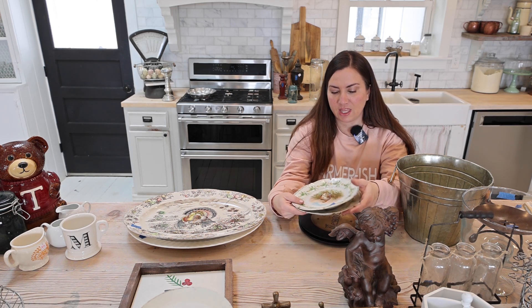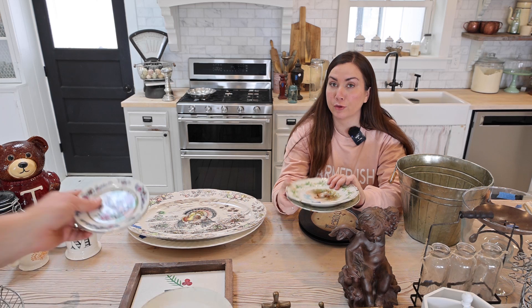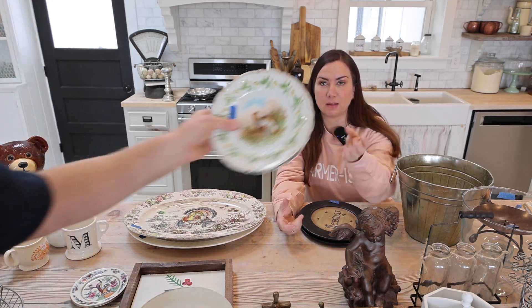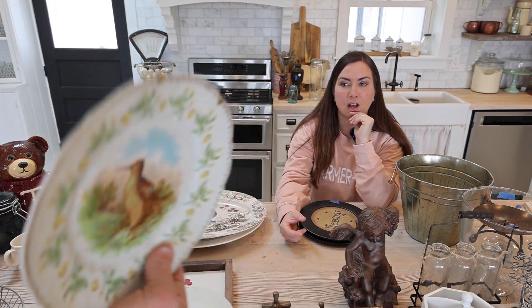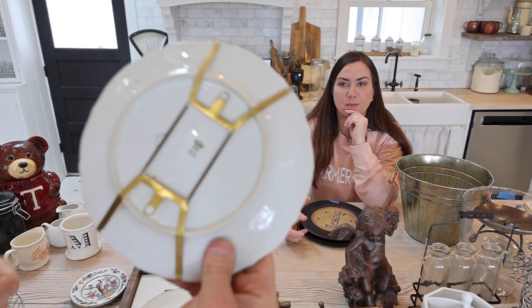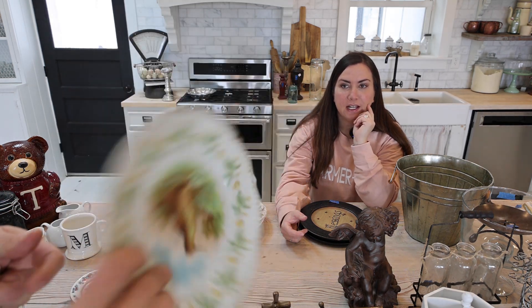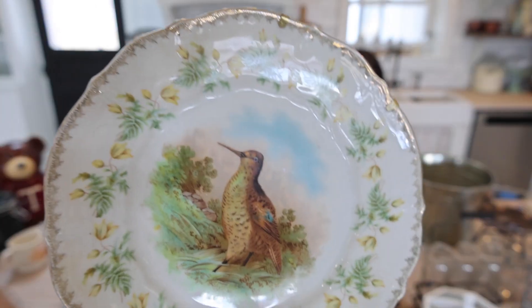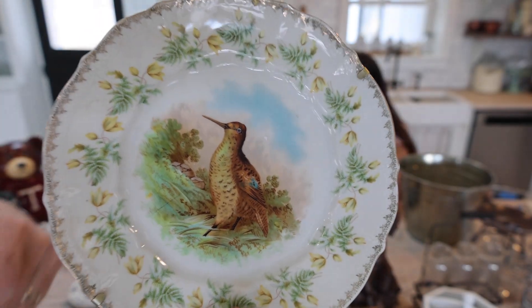We've also got these plates — Odelia loved these. They are Bavarian plates from Germany and they have the plate racks included, because they were on them at the thrift store. They were a dollar fifty each and I'm going to sell them as a set for $26.95.